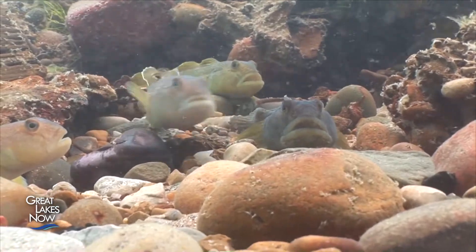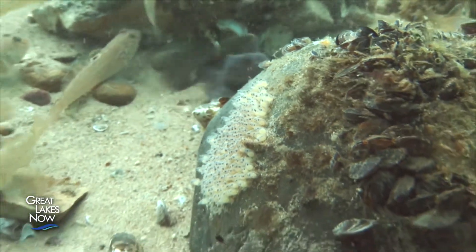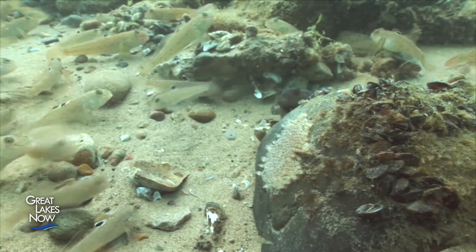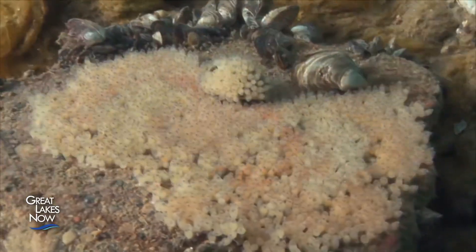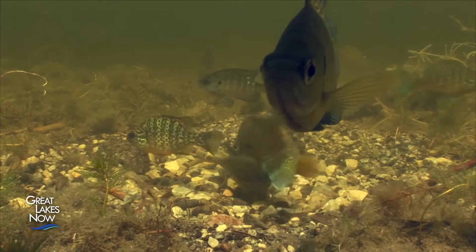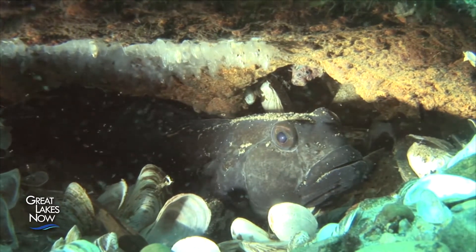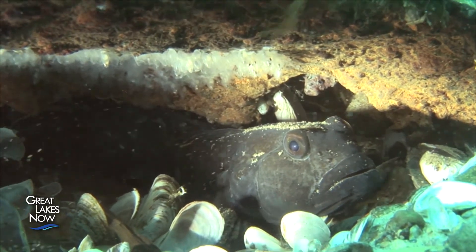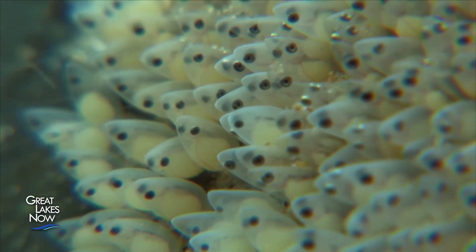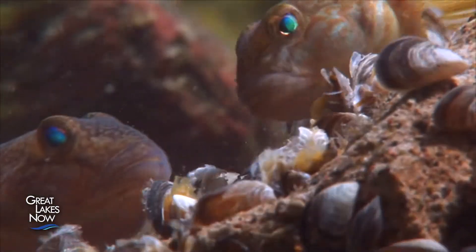Round gobies come from the same place as zebra mussels and arrived in the Great Lakes around the same time. Gobies can displace native fish partly because of their spawning habits — males guard the nests, resulting in a high fertility rate, with females spawning every two weeks from May through September. Most fish spawn only in spring and can lose an entire larval cohort to bad conditions, but not round gobies. Spawning for four months, they are sure to hit ideal conditions at least once. And quagga and zebra mussels provide a tremendously large food supply for them.